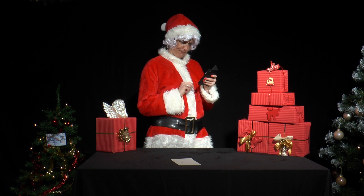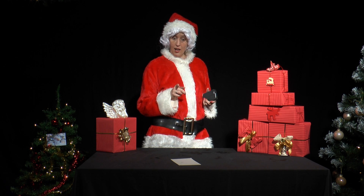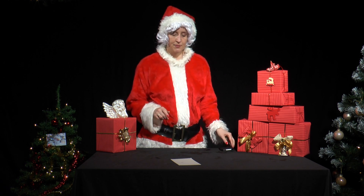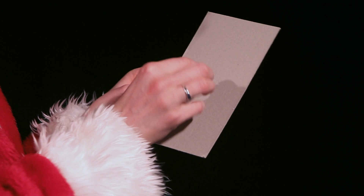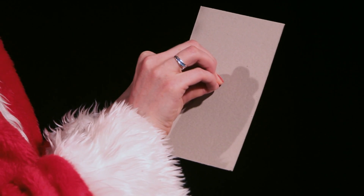Miss Santa is tidying her room before Christmas when she finds a small piece of cardboard in which a small hole has been made using a pen.